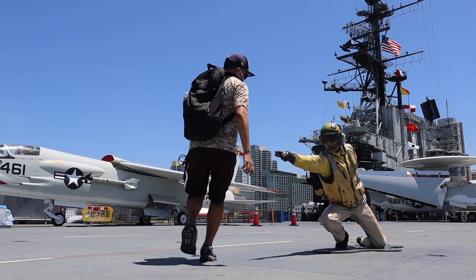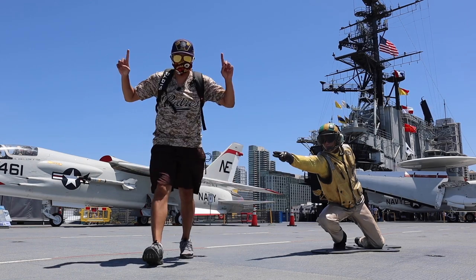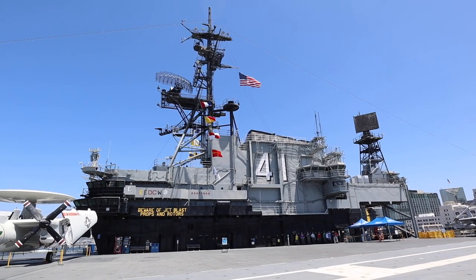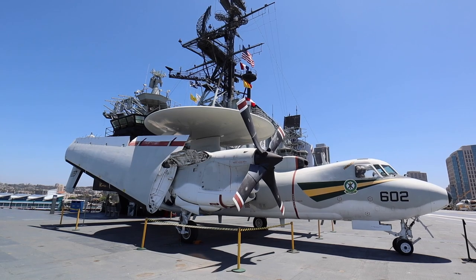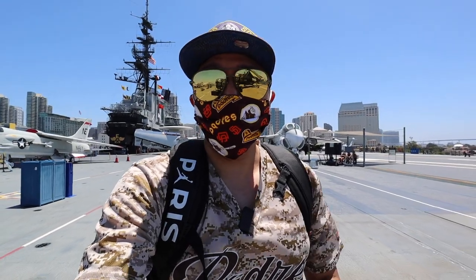I've always wanted to do this. Believe it or not, the first time I ever watched Top Gun in its entirety was during the beginning of the pandemic. Now that I've seen the famous scene — it was probably filmed at Miramar, called Fighter Town USA — Tom Cruise is walking down the runway about to get onto his jet and he goes, 'I feel the need, the need for speed.'